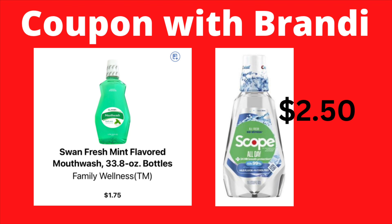I saw this posted on Facebook — I believe her name was Kay Whitmire. A lot of the mouthwash is on sale. For example, Swan Fresh Mint flavored mouthwash, a one-liter bottle, is priced at $1.75. She also mentioned that Crest with Scope All Day — her store had a one-liter bottle for only $2.50, which is a great deal. Be sure to check your mouthwash or clearance section to see if these are included.